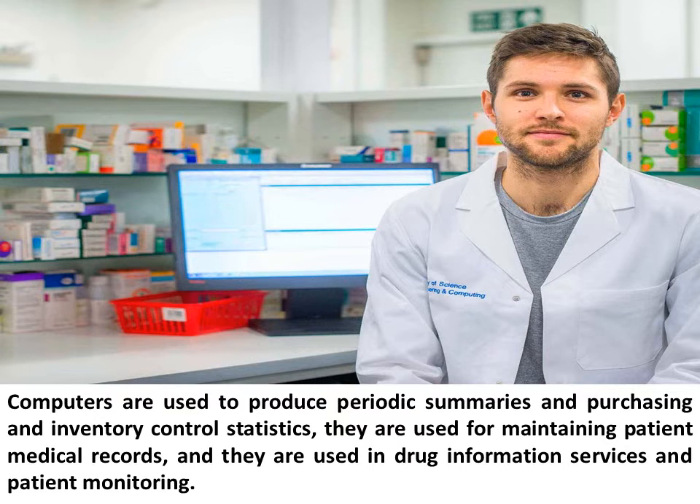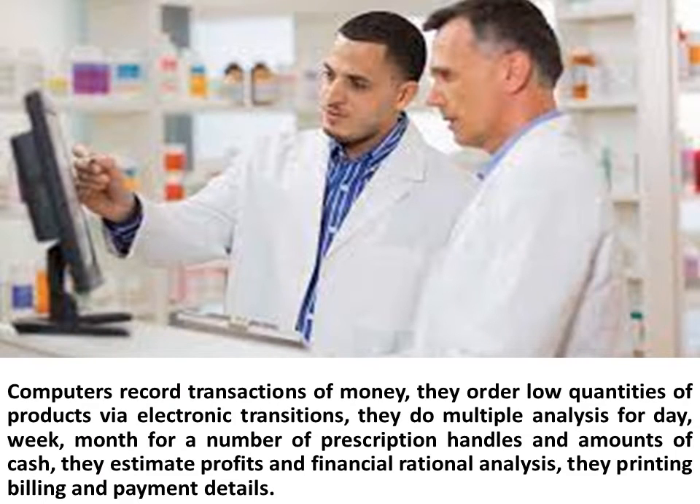Computers are used to produce periodic summaries and purchasing and inventory control statistics. They are used for maintaining patient medical records and for drug information services and patient monitoring. Computers record transactions of money, order low quantities of products via electronic transactions, perform multiple analyses for a day, week, or month for prescription handles and amounts of cash, estimate profits and financial analysis, and handle printing of billing and payment details.